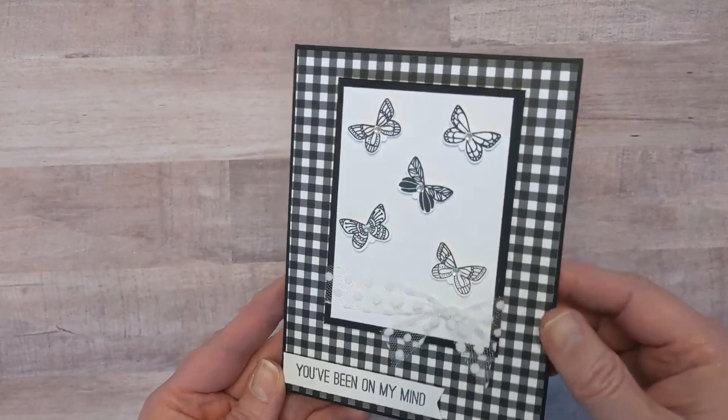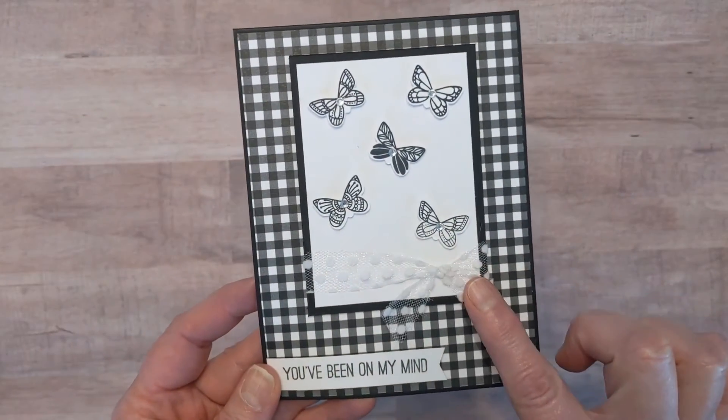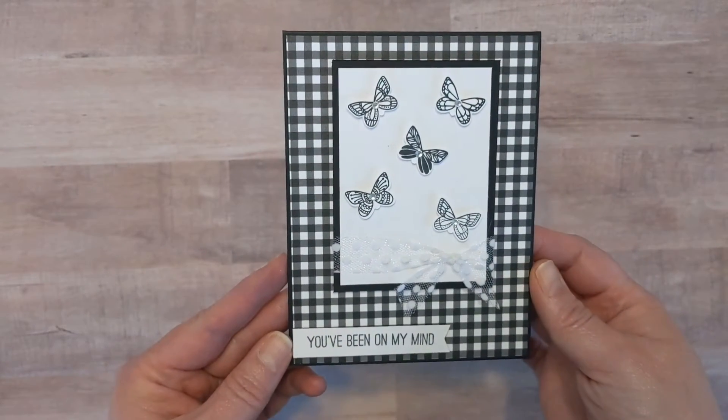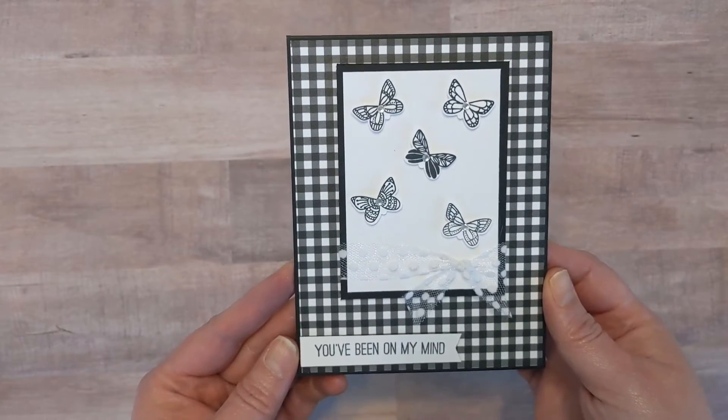I added little rhinestones there, and then this is my absolute favorite ribbon — it's like a polka dot tulle. I absolutely love it. I love how it turned out, even though it did not have my vibrant colors that I normally do. You'll have to excuse me — my allergies are kind of in full force right now, so if you hear me sniffing, I apologize.